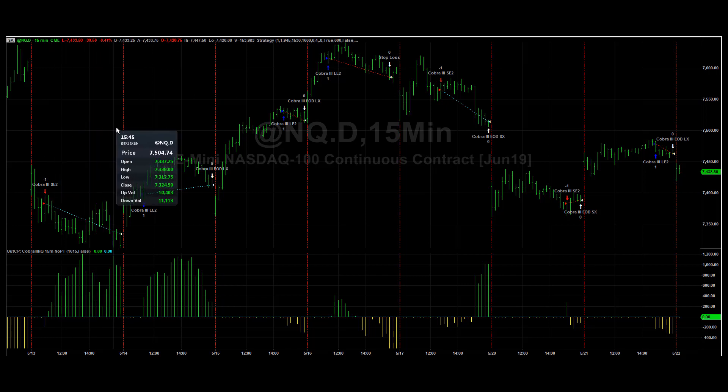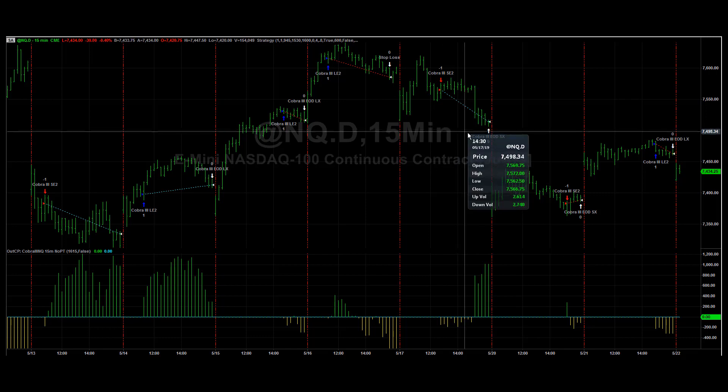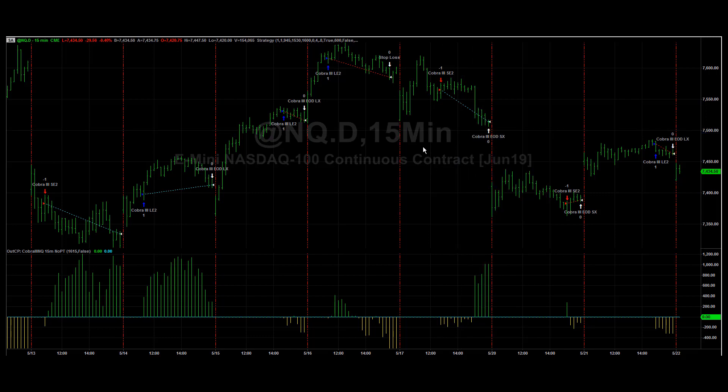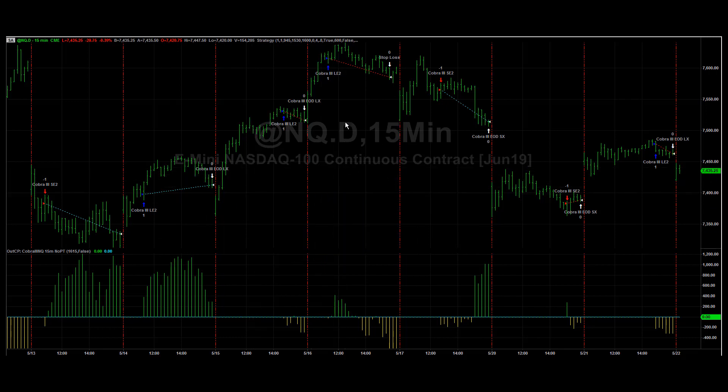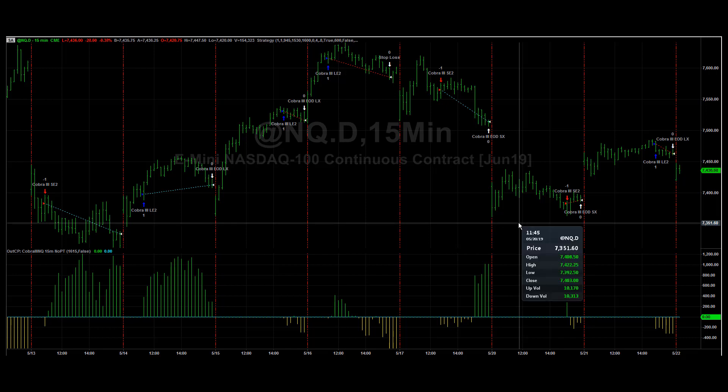Looking at last week's trades: Monday was a short into the close, Friday was a short into the close. I think these were the real trend of the week — Monday and Friday — and Tuesday, Wednesday, Thursday were propping this week.